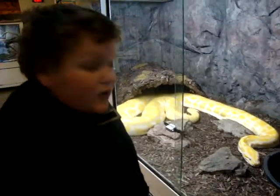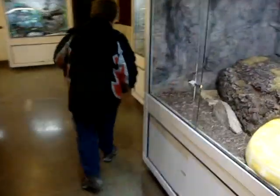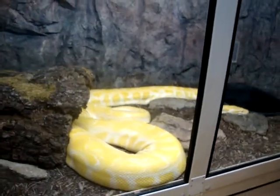Hello! Welcome to the big boy. Are you going to tell them what they are or not? This one is a Burmese python. This one is a blood python.